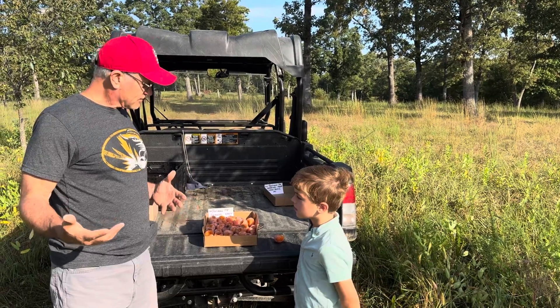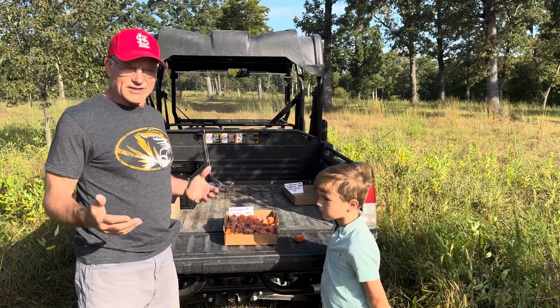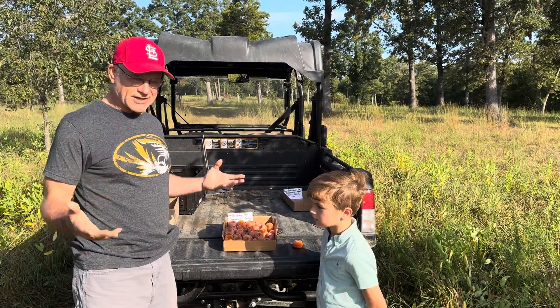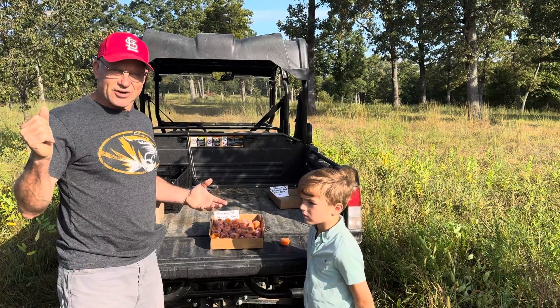Rocky, I want to thank you so much for helping me pick the persimmons, sample the persimmons, and do this video. We're going to have a lot of time to pick persimmons this year because the Cardinals apparently are not going to be in the postseason. Go Tigers — go Cards for next year!